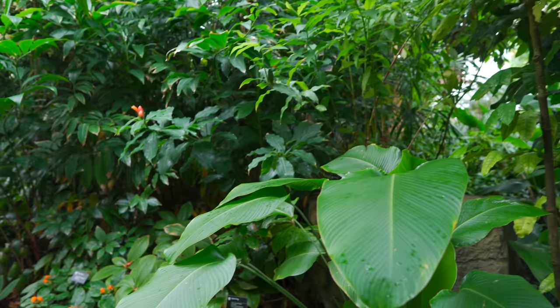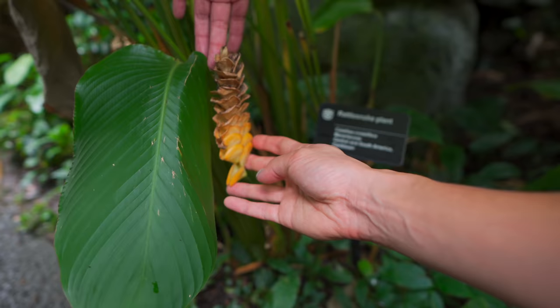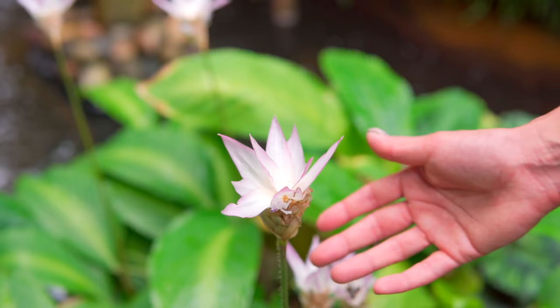Oh, there we go — Calathea crotalifera. So these are still Calatheas. Here in the Climatron we have two people in charge of 3,000 plants plus. We rely on volunteers coming in all the time, and sometimes we have interns and students interested in biology who ask to shadow us.